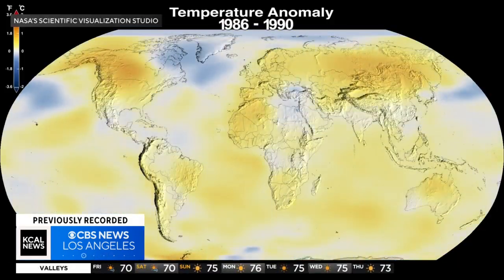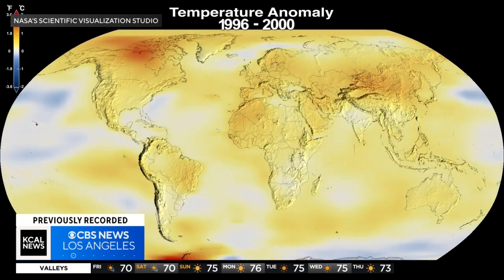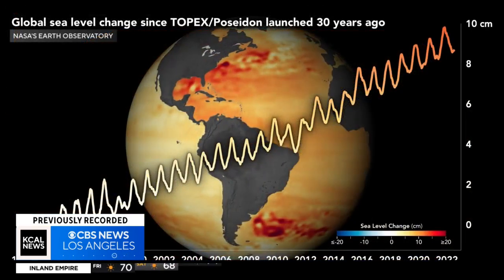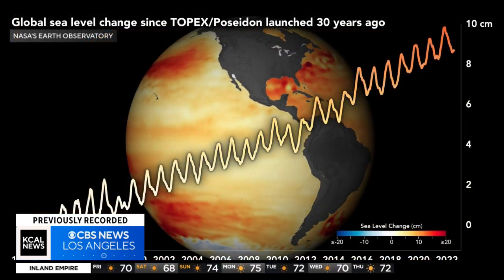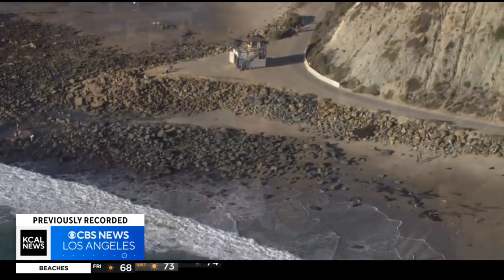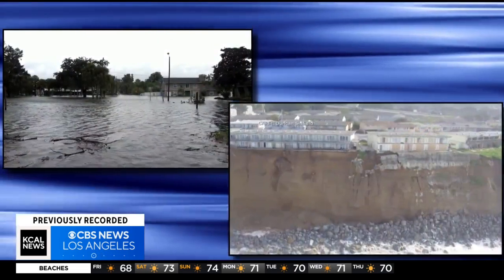Current projections suggest we'll see as much sea level rise in the next 30 years as we've seen in the past 100 years, and the rise will keep coming faster. It's like putting your foot on the accelerator in a car — putting your foot on the gas — and that's really what we're doing with sea level rise along the coastlines. We're going to see all those impacts that we see now start to increase in frequency and severity: the flooding, the erosion.